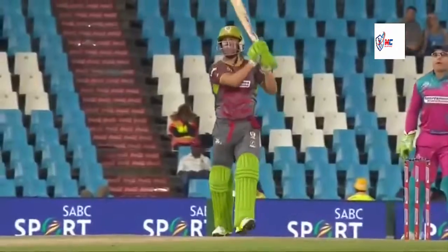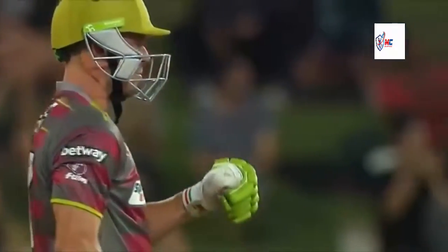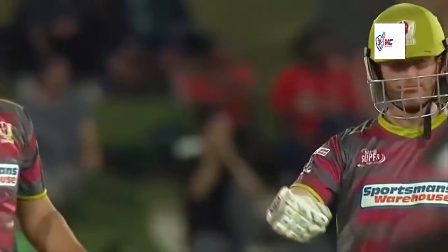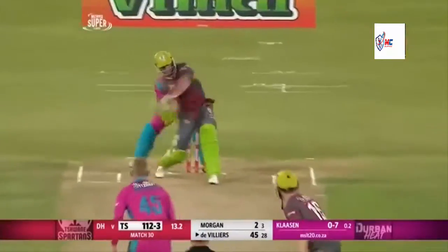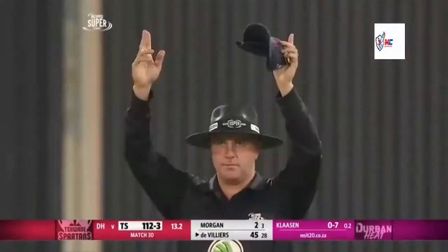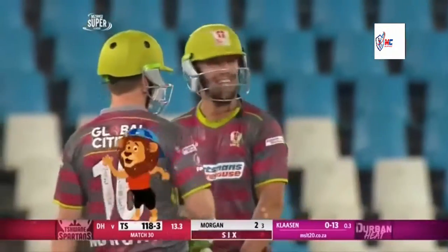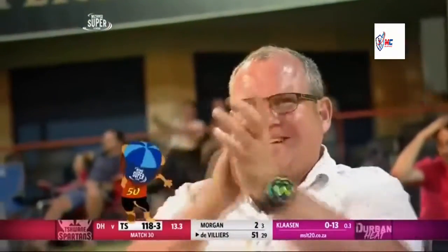But how good is this strike - lovely swing of the bat, lovely result. And he would love to get to 50 for Mr. 360.